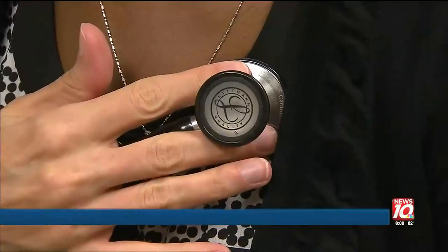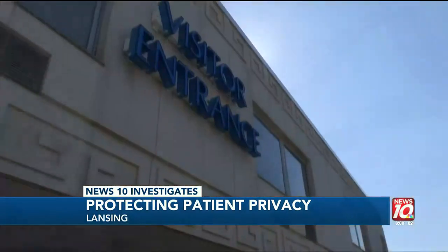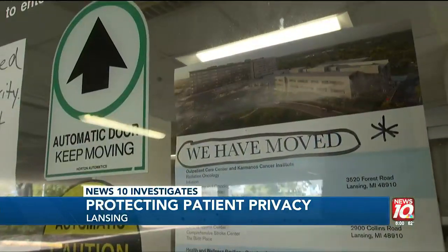When you visit your doctor, you expect your medical information to remain private. But tonight, in a News 10 investigation, we uncover boxes of confidential patient files left behind in a decommissioned mid-Michigan hospital.